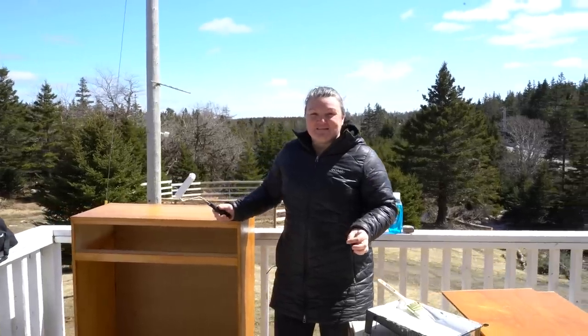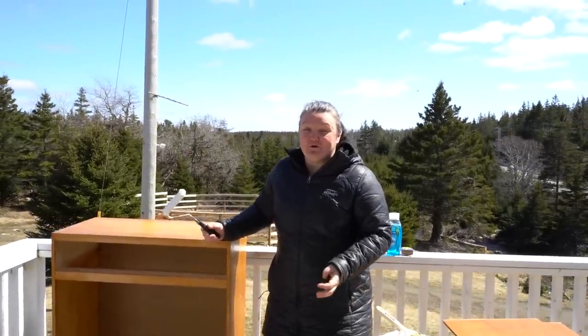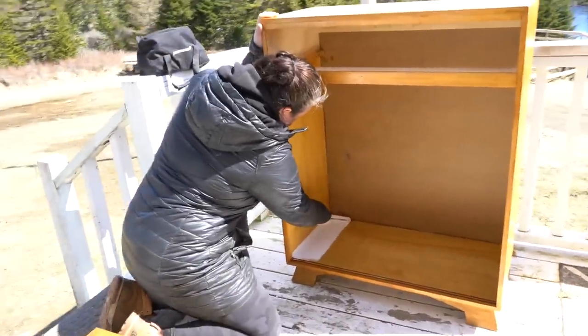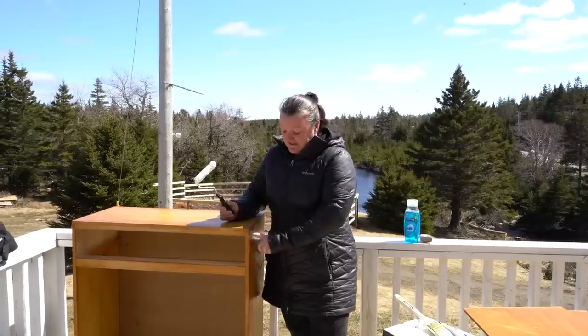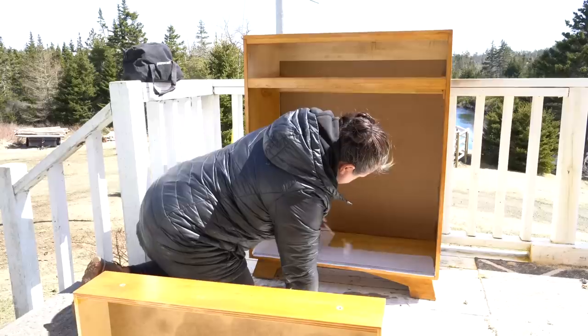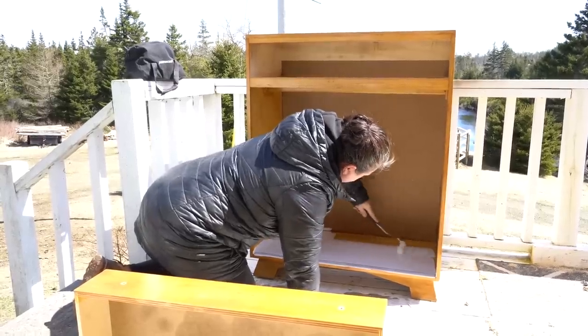Before we do any painting, since this isn't a piece of high quality wood, we're going to do a primer. There really isn't any point in sanding this piece because it's not really going to do anything — it just has a very thin shellac coat on top of the plywood. So we're going to use a good quality primer before we add any paint. It's going to add to our durability.